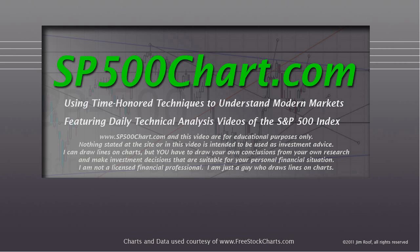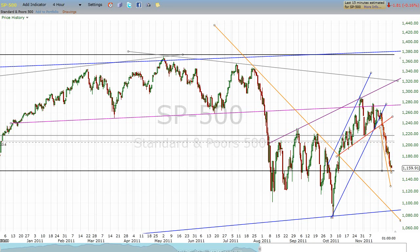It's just one way of looking at it. This video is going to be our weekly review for the week ending November 25th, 2011.